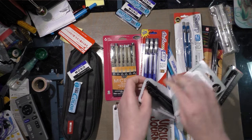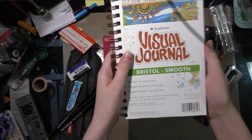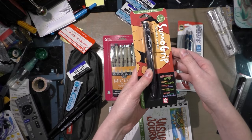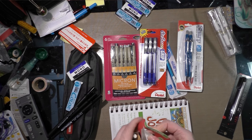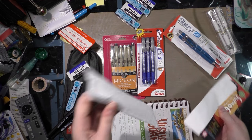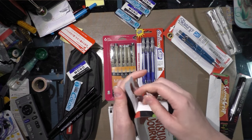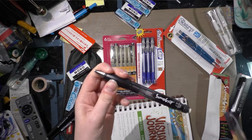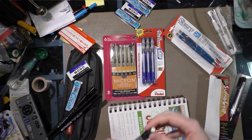The Sakura Pigma brush pens come in FB, MB, and MBB — so fine brush, medium brush, and big brush. Also included: a visual journal with Bristol paper, which is perfect for inking on, and a Sakura of America Sumo Grip size 0.9 pencil. This is ideally for your non-photo blue lead, and it has a lovely soft grip that is much easier on your hand than many mechanical pencils I've used.